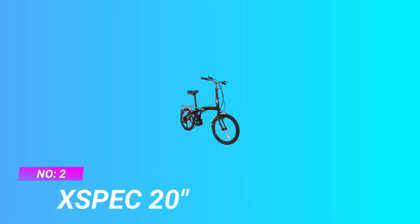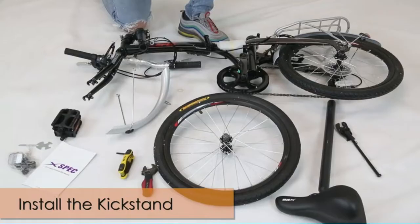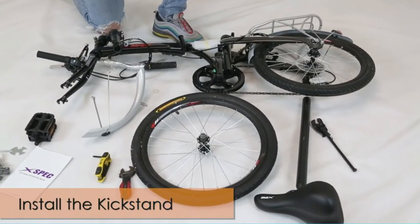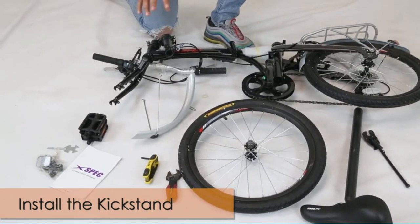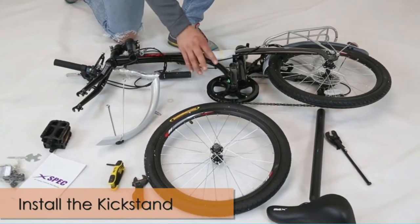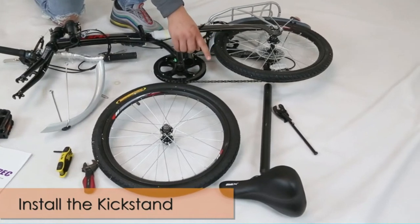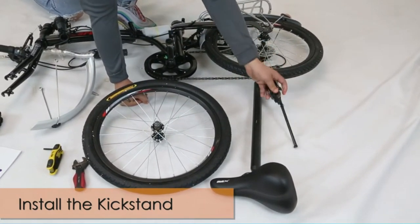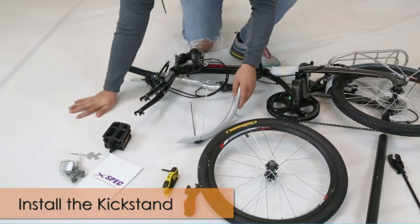Number two: X-Spec 20-inch folding mountain bike. The X-Spec 7-speed commuter bike is a classic road bike available at an incredibly reasonable price point. The bike boasts a durable alloy frame and 20-inch tires, and its 7-speed gear shifter will help you navigate all kinds of urban terrain. Take this beginner-friendly bike on a jaunt around the neighborhood or ride it on your morning and evening commutes.